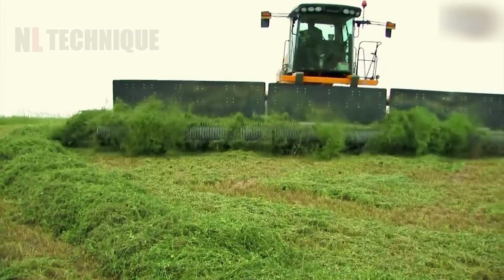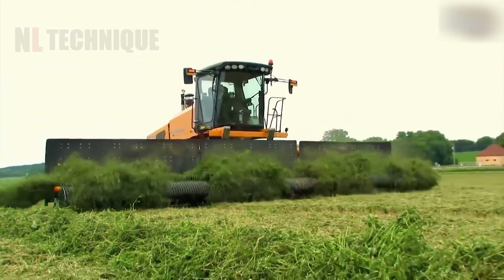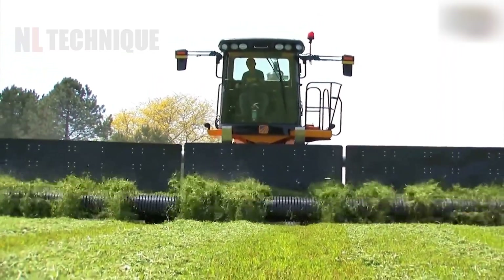Oxbow improves productivity, forage quality, and operator comfort with the new Model 4334. It introduces an industry-first feature: front-mounted pickup heads allowing merging without driving over downed crop.